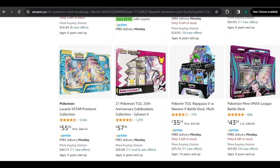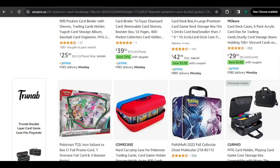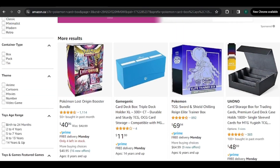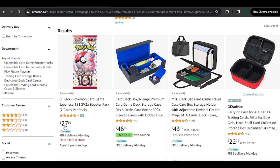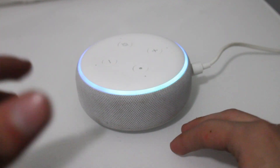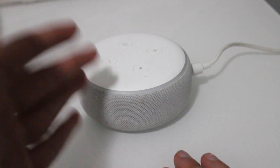We might get something as little as like $5 for one pack, or maybe we'll spend $200 on a booster box. You never know. That's why I like this challenge, because there's a randomness to it. You might get a deck box. First we're going to ask Alexa to pick a number between one and seven to find out what page we buy our products from. We have our white Alexa right here — it might be a little hard to see because it's a white Alexa on a white background, but you'll see the light flashing, so it should be okay.